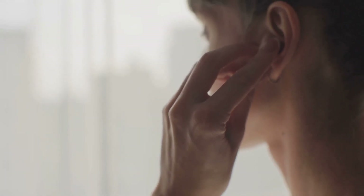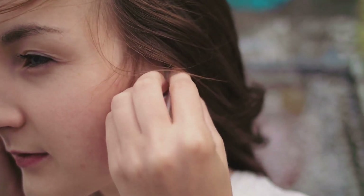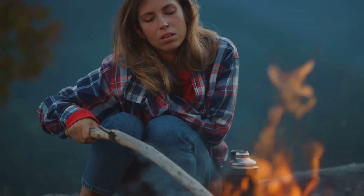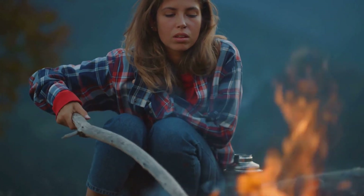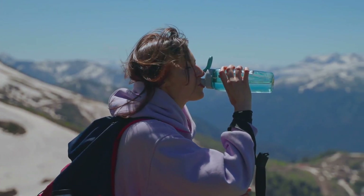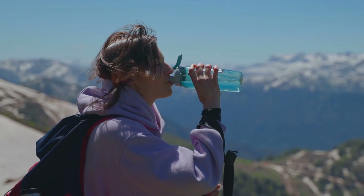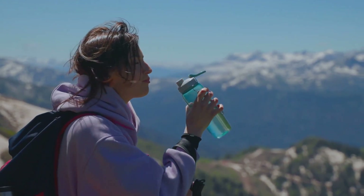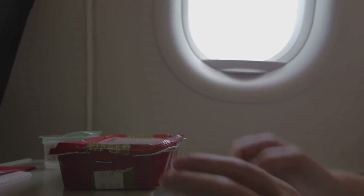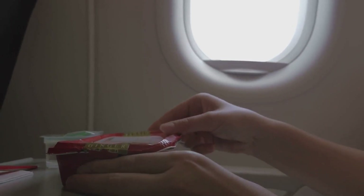Now let's talk about earplugs. These tiny marvels can block out the world's noise, be it the constant hum of the airplane engine or the chatter of fellow travelers. They're a must-have for any light sleeper or anyone who values their peace and quiet. A travel blanket is another comfort item you shouldn't overlook — it can keep you warm when the air conditioning is too chilly and provide a sense of familiarity in an unfamiliar place. Last but not least, don't forget to pack a reusable water bottle and some snacks. Staying hydrated and energized is key to enjoying your journey.